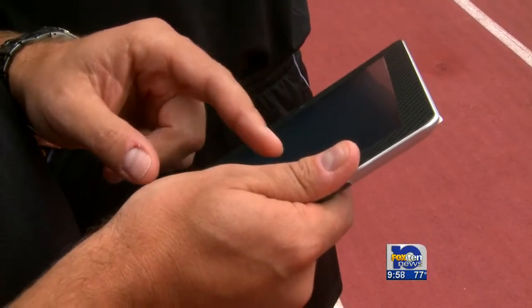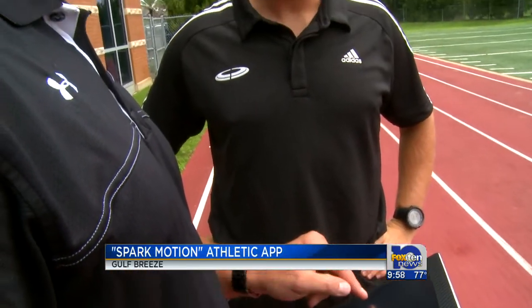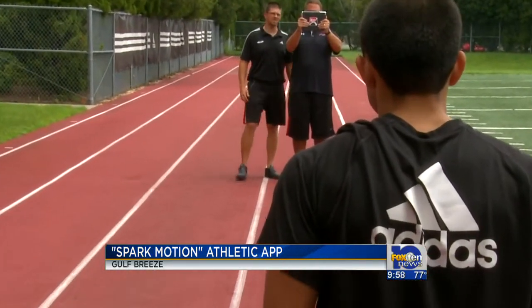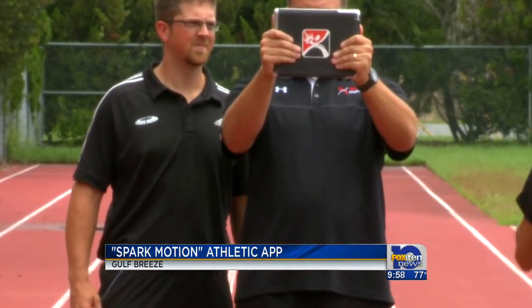Check this out. It's revolutionary and right at your fingertips. Spark Motion is the latest sports performance technology available to athletes, and it's being perfected at Athletes' Performance in Gulf Breeze.